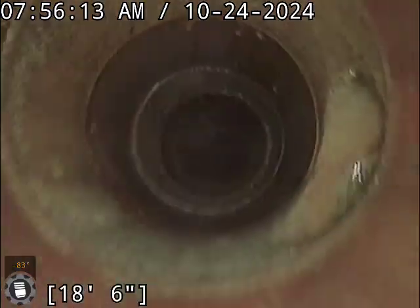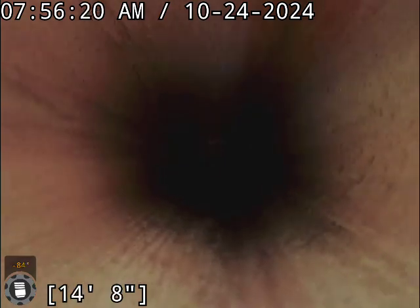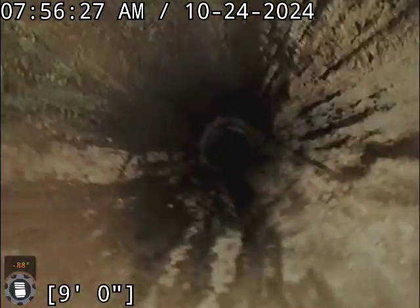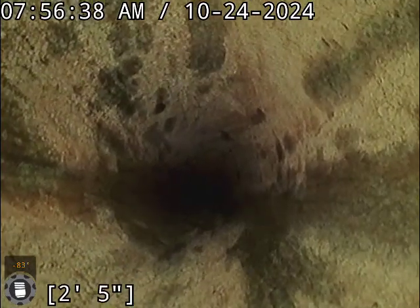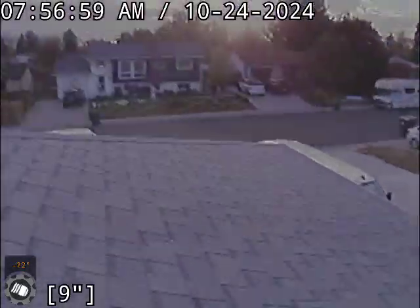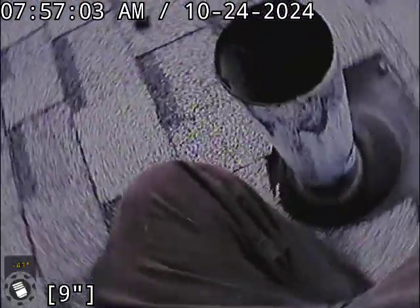Coming up out of the stack — I believe that's where it transitions to copper. Alright, so here's our copper roof stack, three inch. There is the street view. Pretty much right there — there's the dry vent, straight shot from there. Alright, thank you for watching, we'll see you later.